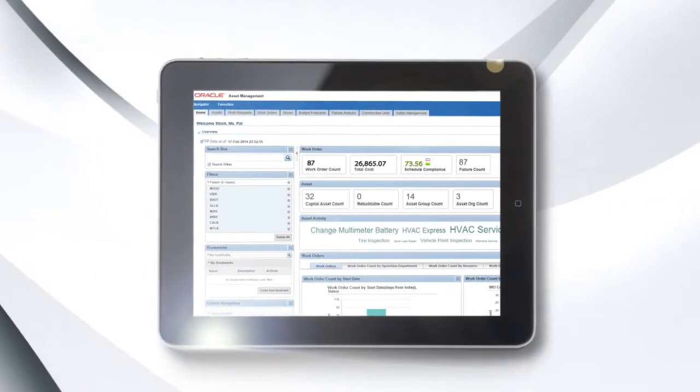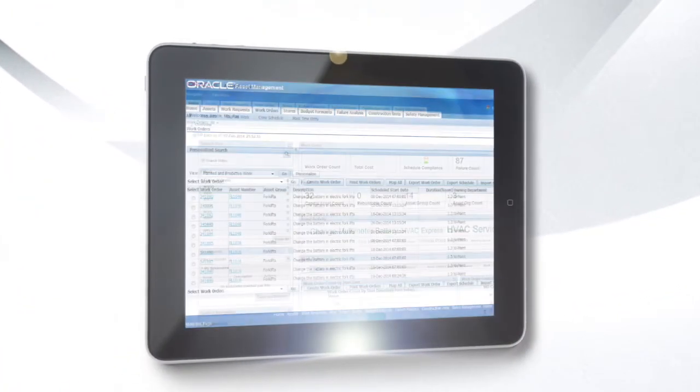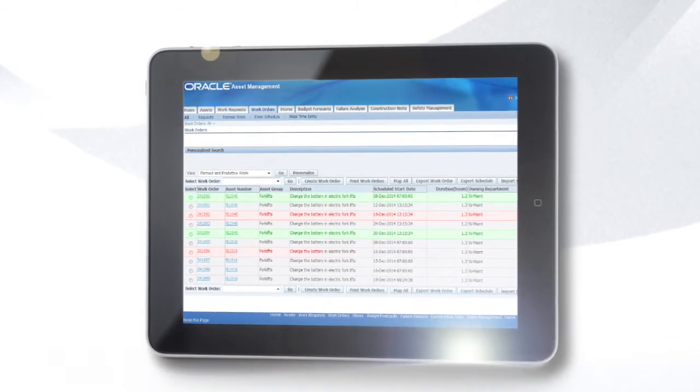Analytics and dashboards let you analyze equipment failure patterns easily to improve asset reliability. Track the complete life cycle of your assets — performance, health, and history from start to finish.